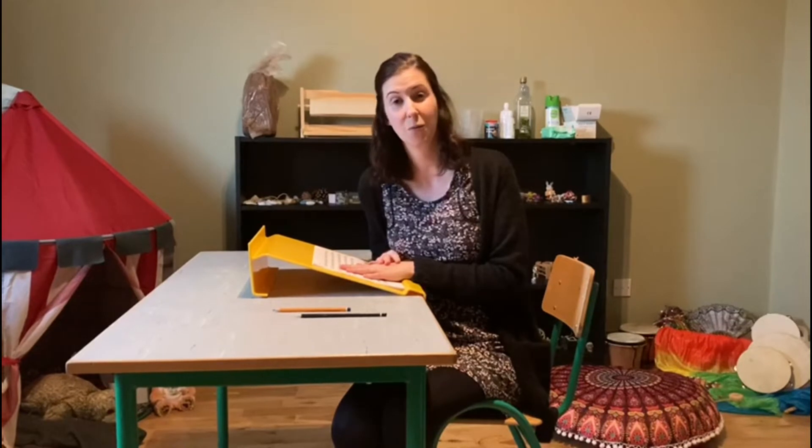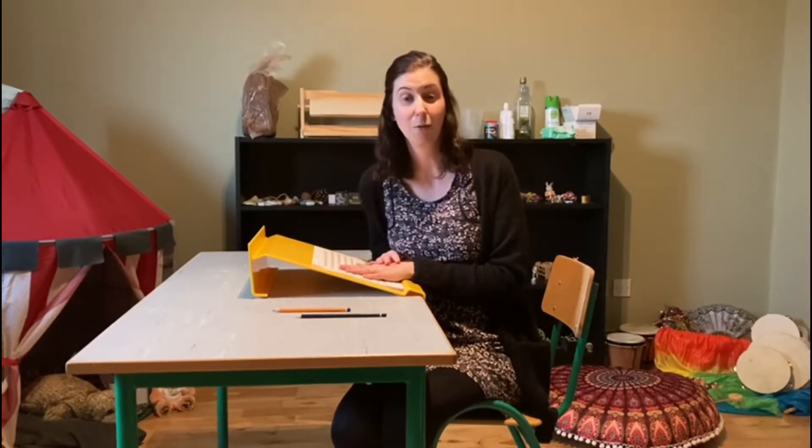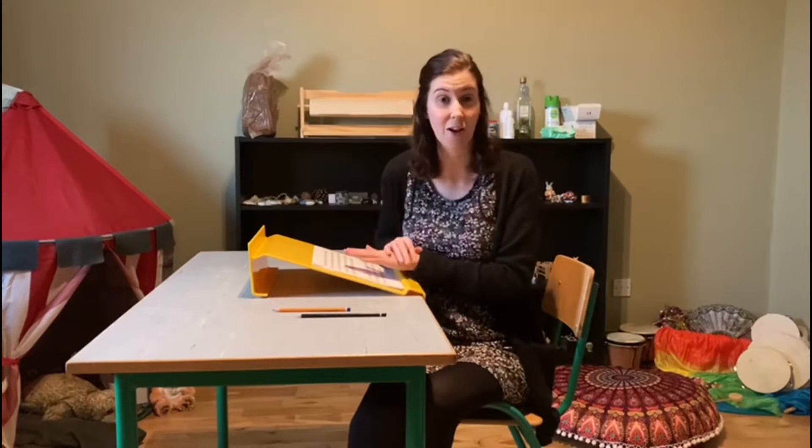Hi, my name is Linda and I work as a Support and Development Officer for Mead County Child Care Committee, supporting the early years and parents in Mead. I also work as a play therapist. I'm going to talk you through some of the many resources available at the Mead libraries.